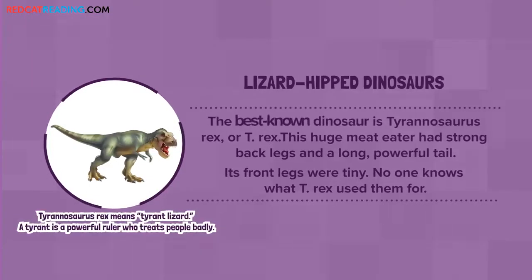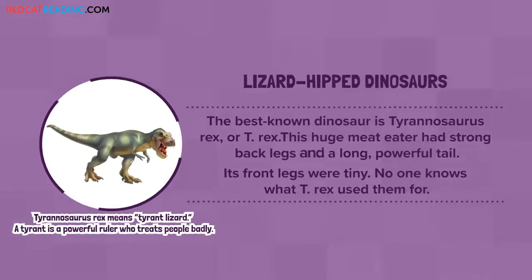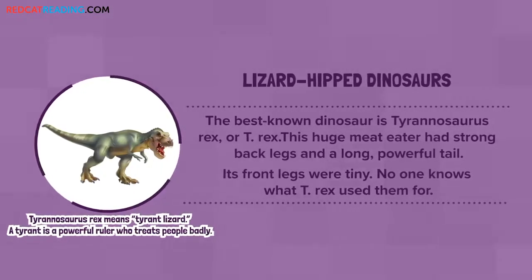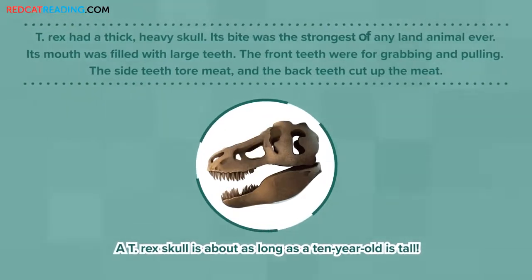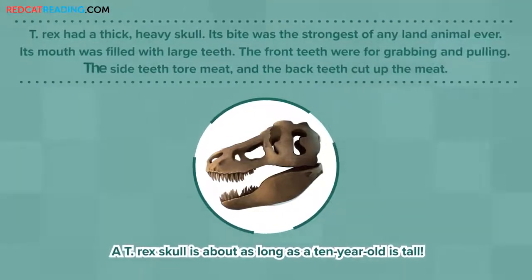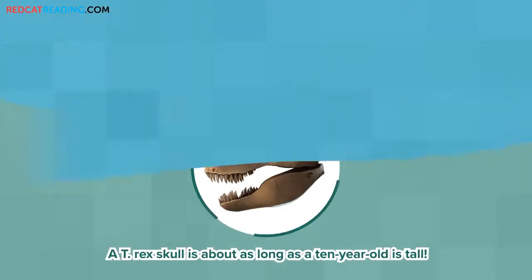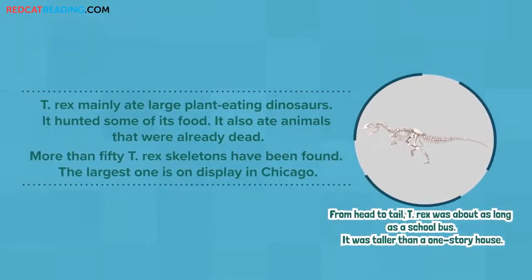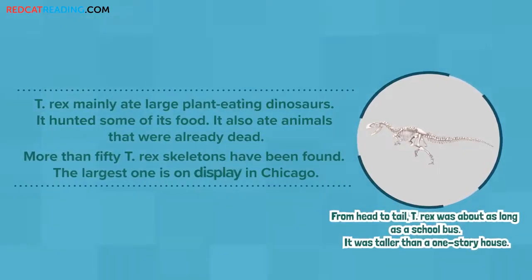Lizard-hipped dinosaurs. The best known dinosaur is Tyrannosaurus rex, or T. rex. This huge meat eater had strong back legs and a long, powerful tail. Its front legs were tiny. No one knows what T. rex used them for. T. rex had a thick, heavy skull. Its bite was the strongest of any land animal ever. Its mouth was filled with large teeth. The front teeth were for grabbing and pulling. The side teeth tore meat, and the back teeth cut up the meat. T. rex mainly ate large plant-eating dinosaurs. It hunted some of its food. It also ate animals that were already dead. More than 50 T. rex skeletons have been found. The largest one is on display in Chicago.